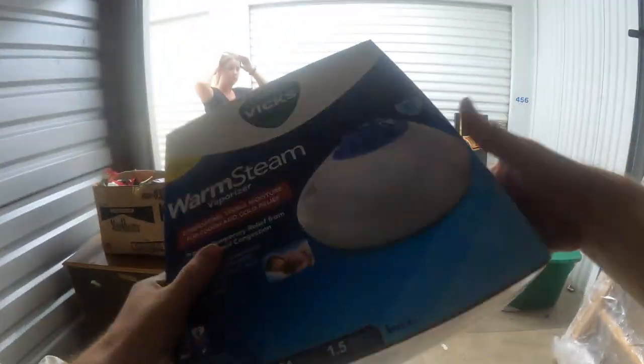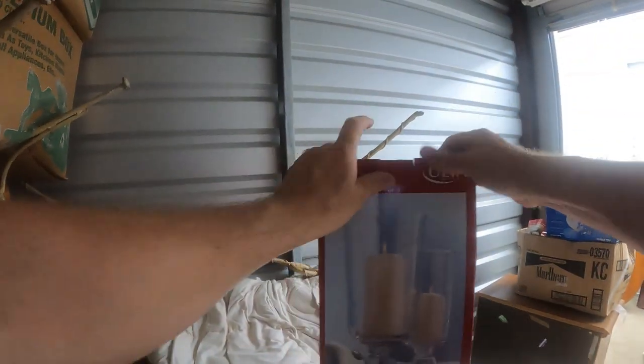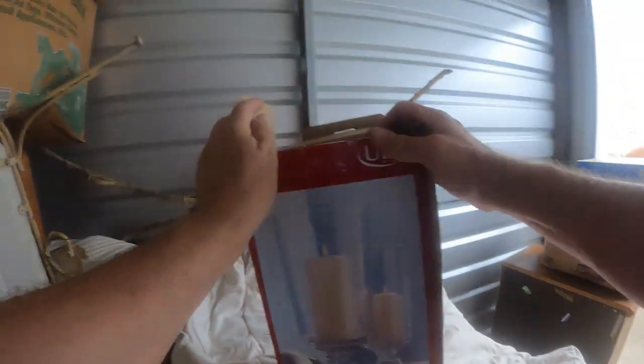We've got a warm steam — Vicks vaporizer. Find those things all the time. Hurricane candle holders, feels like that's what might be in there. Yep, that's what it is. It says a set of two. Looks like just one in there, but I'm not sure.